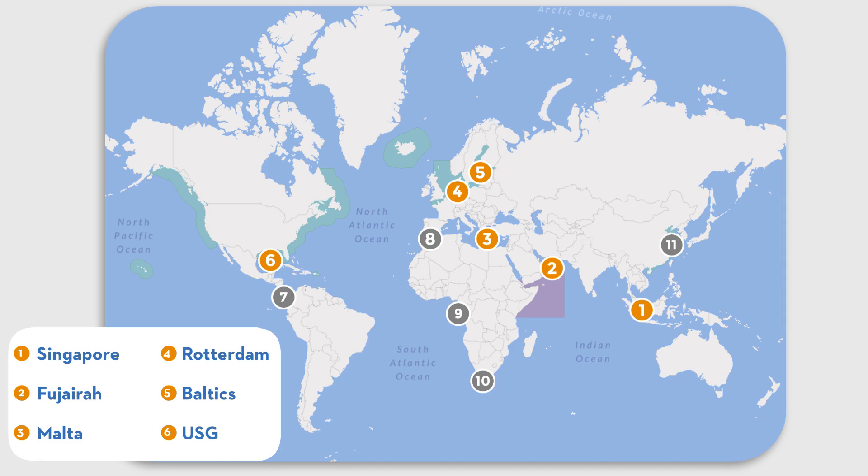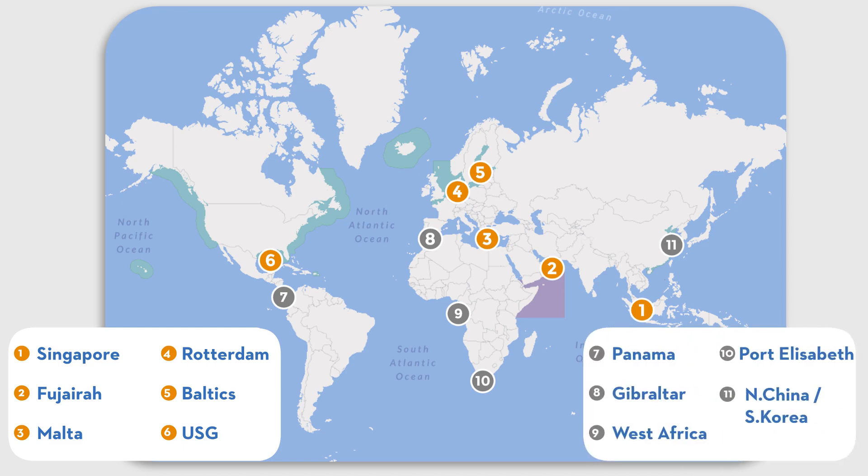Longer voyages usually involve bunkering also in Panama, Gibraltar, West Africa, Port Elizabeth, or the North China and South Korea range.